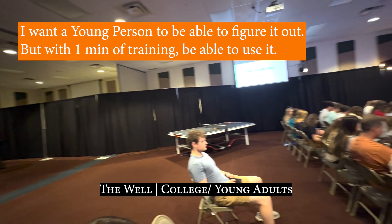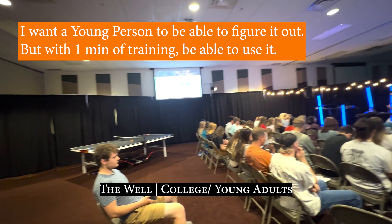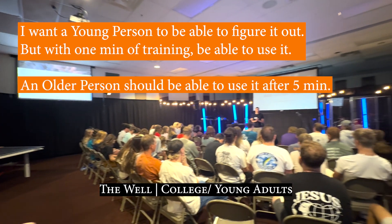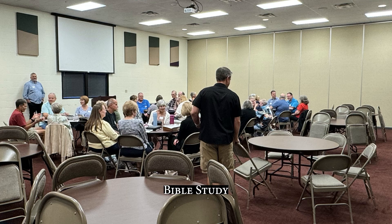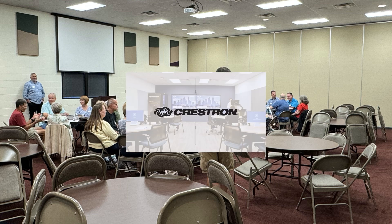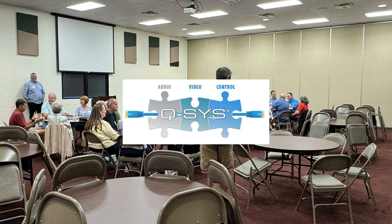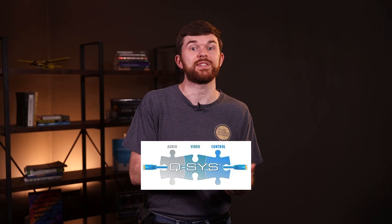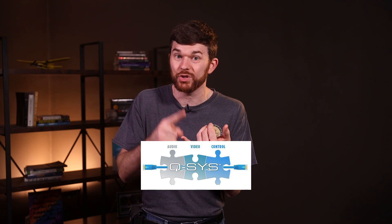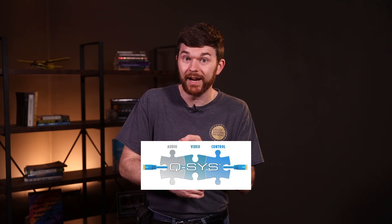I want a young person to be able to figure it out with a minute of training and be able to use it. And for an older person, with five minutes of training, be able to use it and operate it without calling me. I have been doing research into these conference-style systems, and Crestron and Q-SYS are the two systems that stand out. After several months of getting quotes for a Q-SYS system, I like Q-SYS because it's user-friendly and people can actually manage it, versus having to be a programmer with Crestron to actually be able to make changes.